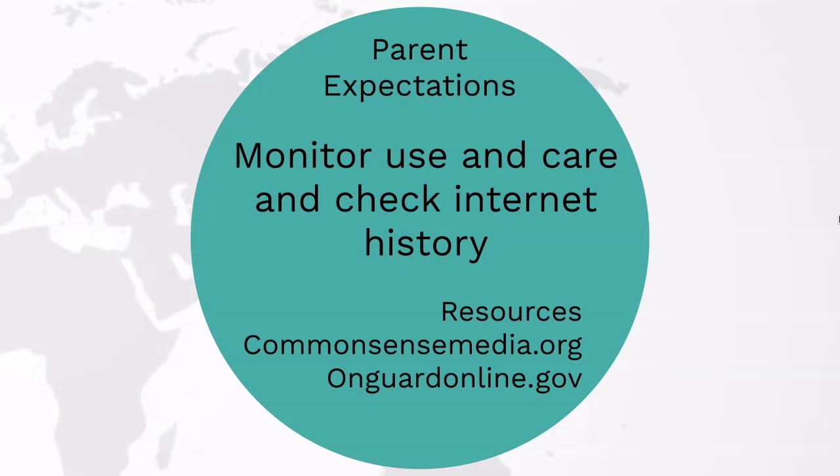As the parent or guardian of your child, it is best that you monitor the use and care of the device. This will help make your student more responsible. Also, please check the internet history once in a while. For more information about these devices or the world of technology, please go to the two sites listed: commonsensemedia.org and onguardonline.gov.